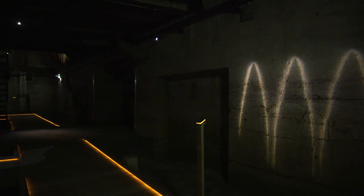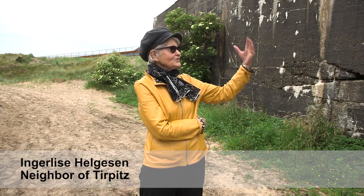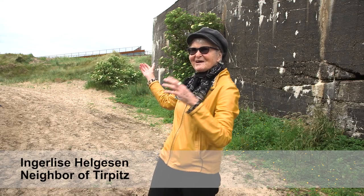To stand here now and have my childhood and the bunkers to my left side — that is the thing that has already happened. And then the new part, that is the future.